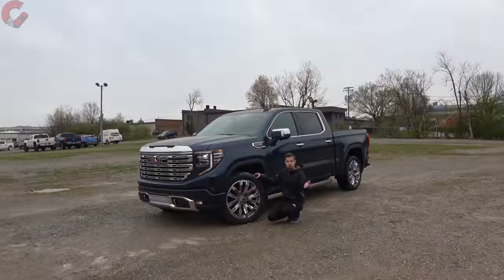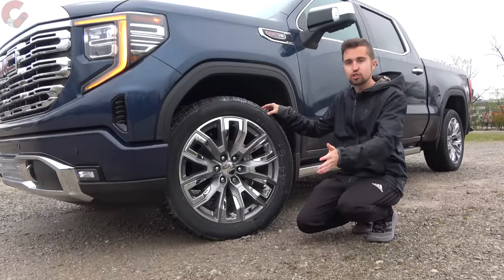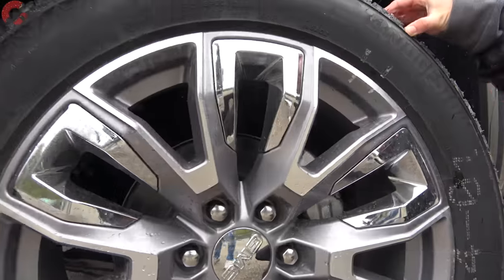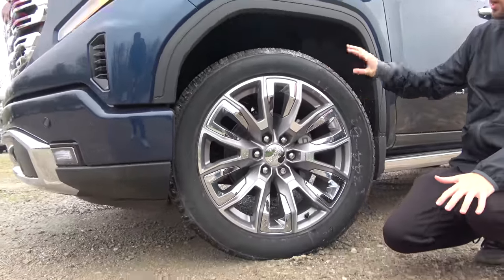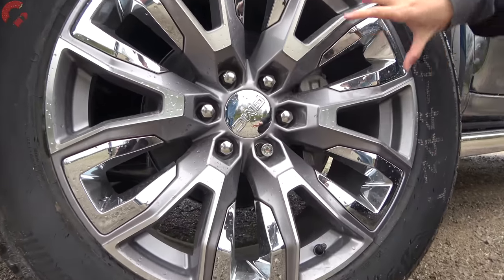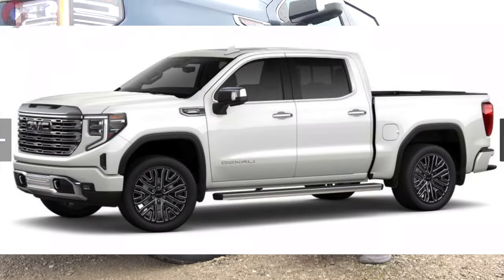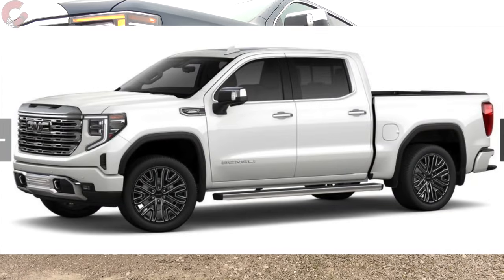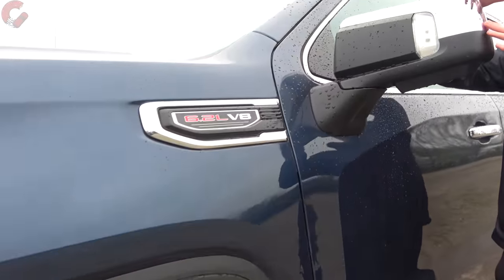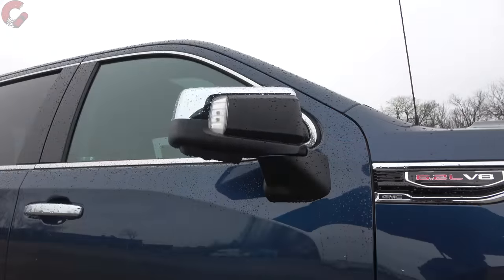For wheels, standard on the Denali is a 20-inch alloy wheel. The Denali Reserve package throws in 22-inch alloy wheels with gray painted bits and chrome inserts for extra bling. The new Denali Ultimate continues the dark theme with a blacked-out alloy. You've got your 6.2-liter V8 branding, chrome finish on the mirrors, which are fully loaded with power folding, heating, auto-dimming, and blind spot monitoring.